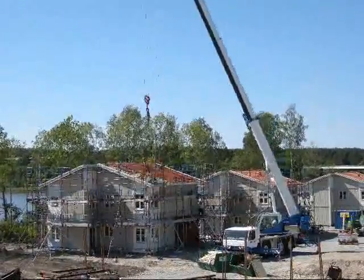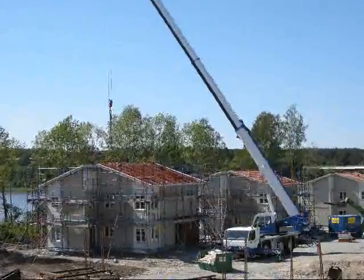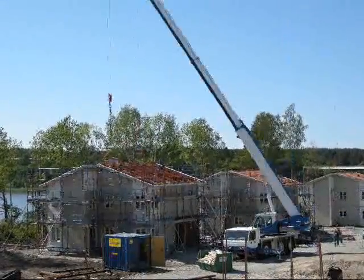The last thing we see here is the carpenter scattering pallets of roof tiles. This is a completely normal way to build a building in Sweden today.